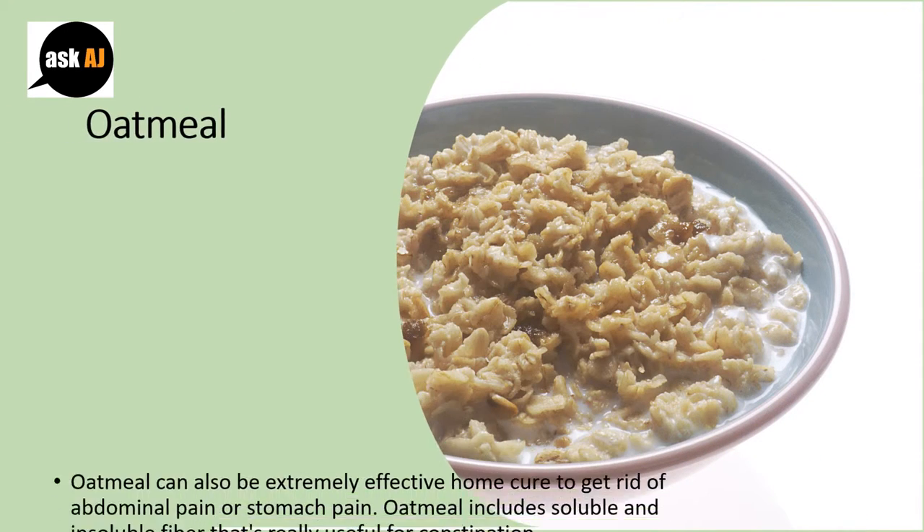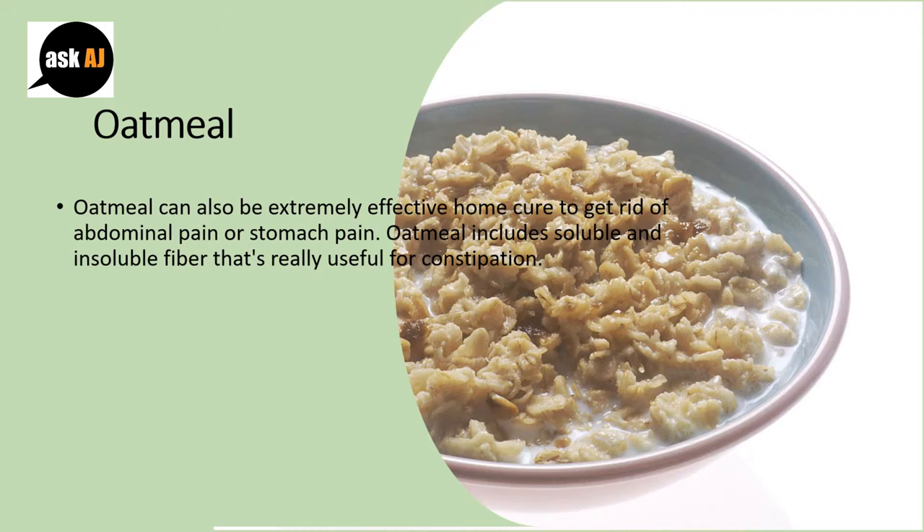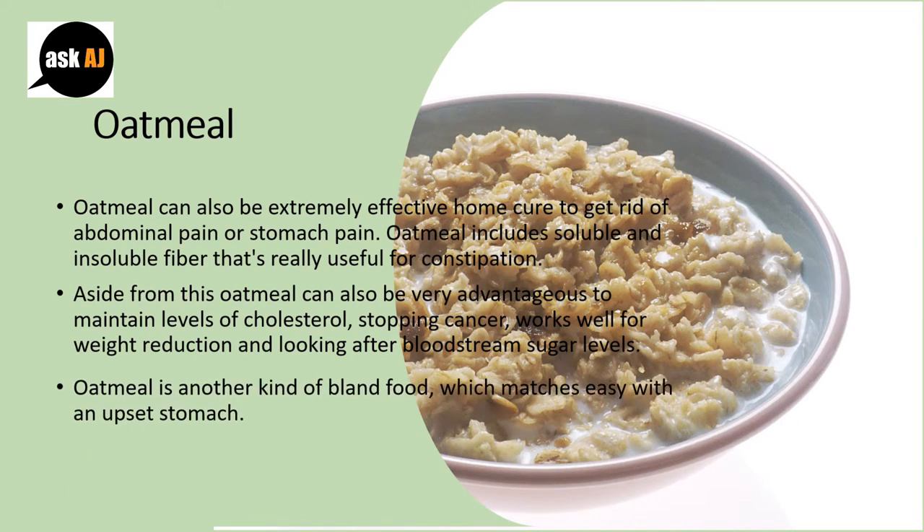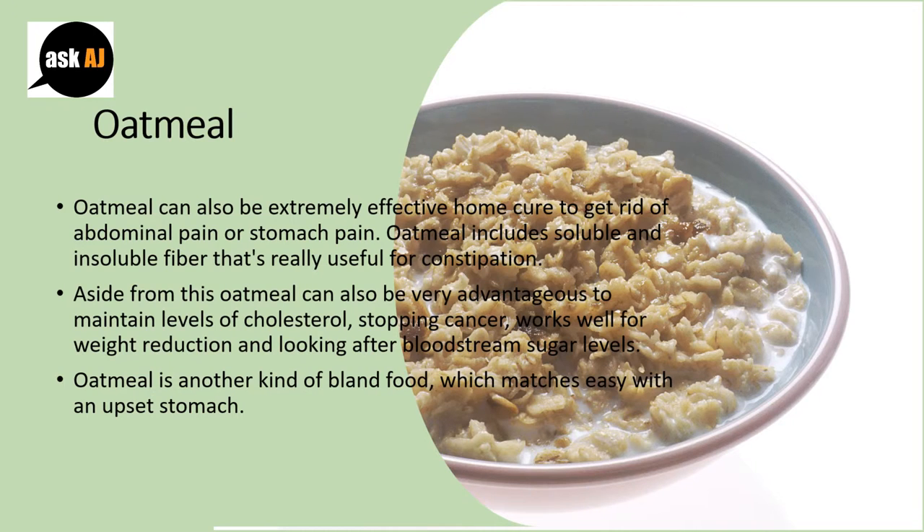Oatmeal can also be an extremely effective home cure to get rid of abdominal pain or stomach pain. Oatmeal includes soluble and insoluble fiber that is really useful for constipation. Aside from this, oatmeal is also very advantageous for maintaining cholesterol levels, stopping cancer, aiding weight reduction, and maintaining blood sugar levels. Oatmeal is another kind of bland food which is easy on an upset stomach.